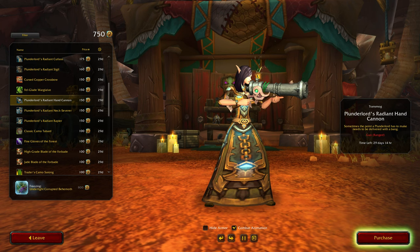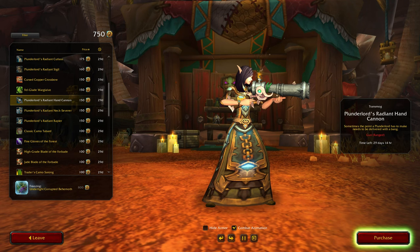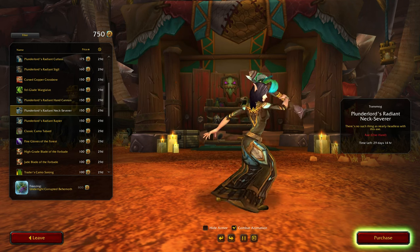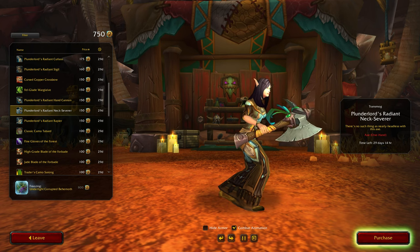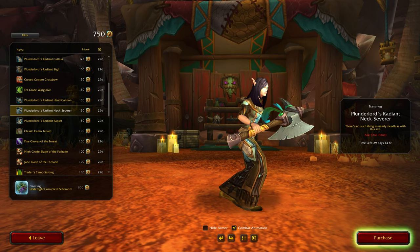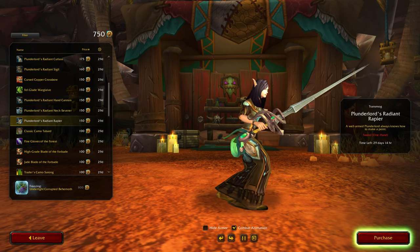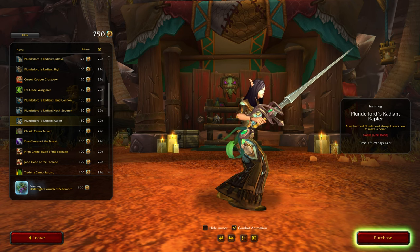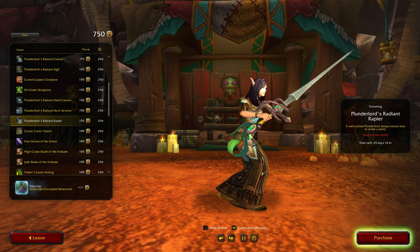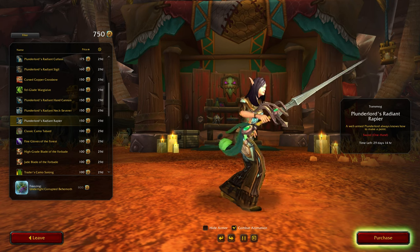Radiant Hand Cannon — okay, well this is a gun, not cursed like the other one. Thunder Lords Radiant Nex Severa — yeah, okay, it's all right, that's a little bit fancy. Radiant Rapier — 'well-armed Plunderlord always knows how to make a point.'